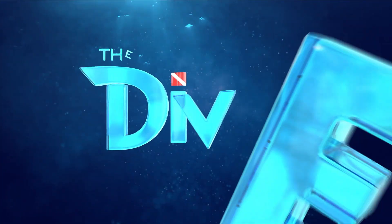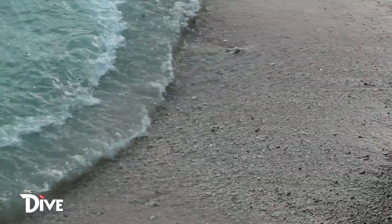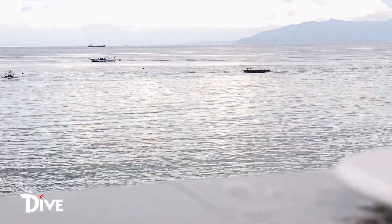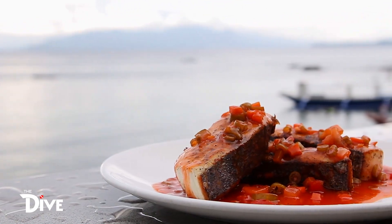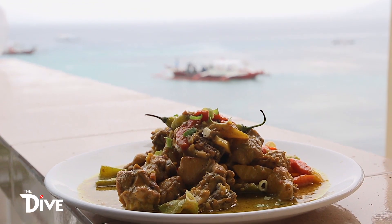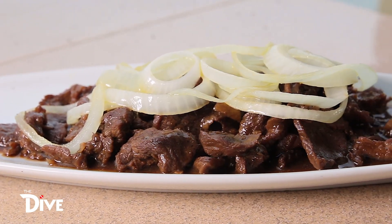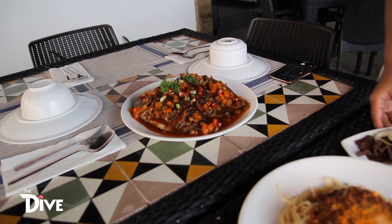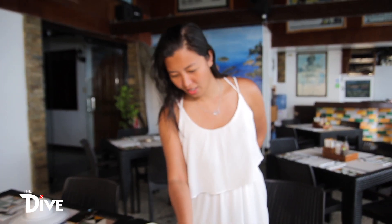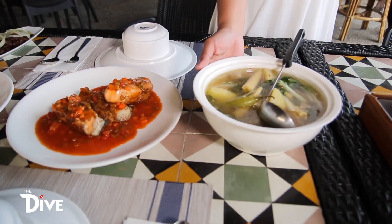Another worthy thing to do here in Puerto Galera is to cheat your diet while you're on a surface interval. We have here a lot of sumptuous food prepared by Scandi Divers. My favorite, Balinese. We have here salmon — I love this — and some soup. Warm soup after diving.